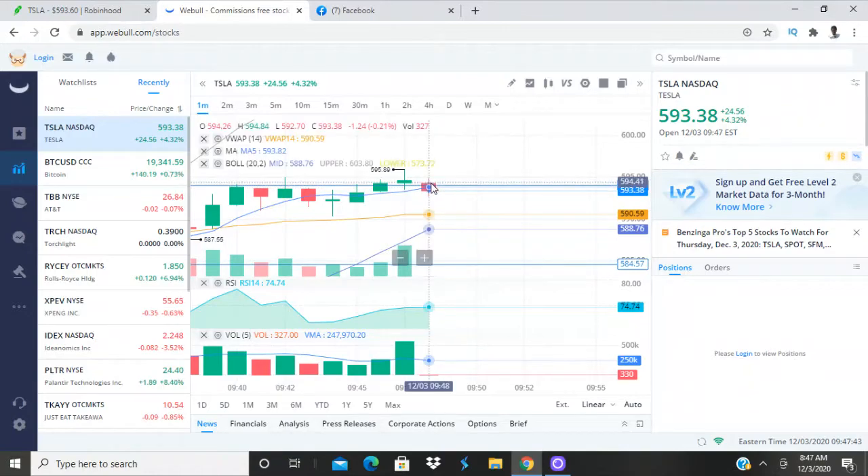It kind of tricked everybody who tried to jump in right there — they saw it break the resistance line, which is a sign it's moving in an upward trend, so they started jumping in as it was going green. But what they did was switch it right back the other way as soon as those people jumped in. That's why you do not buy high.